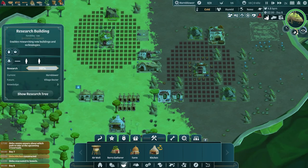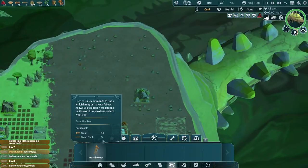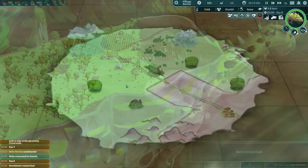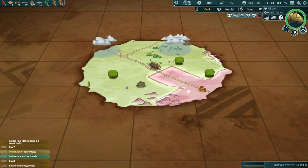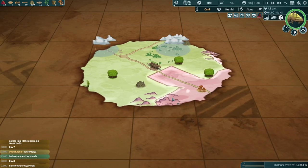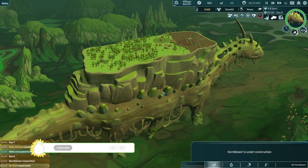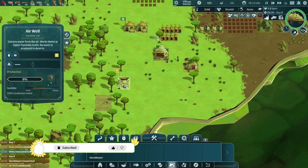Hornblower has been researched, so we're going to want to build that in — I think we're going to want to stay out. Food will grow in the desert, but what good is food if you have no water? This is going to be very bad because it's going to be very cold. We'll just see how it goes — there's nothing else we can do. The air well has been constructed, that's good, so we can start getting some water because we are actually completely out of water, although we can't because we don't have anyone working there.